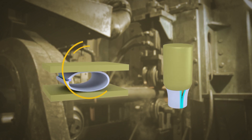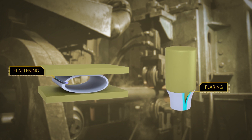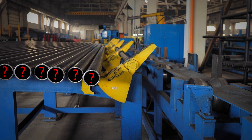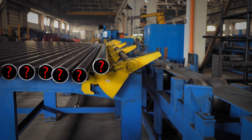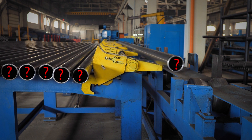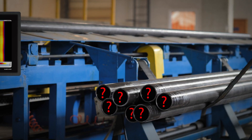Additional destructive testing like flattening or flaring is done by manufacturers as a method to permanently check whether the process is running as intended. The problem with these is that they examine just a tiny fraction, and there is no knowledge about the welding quality of the welded tubes in between.